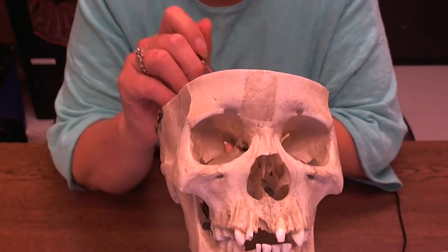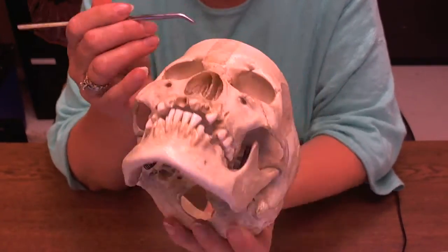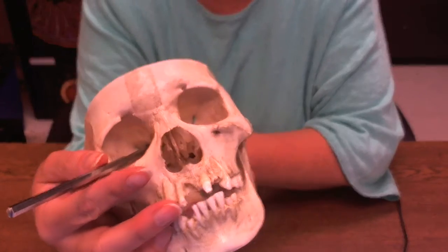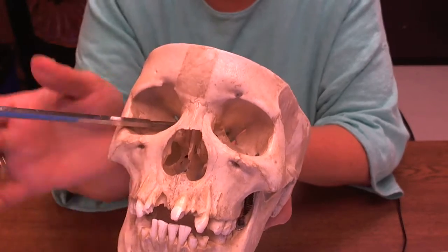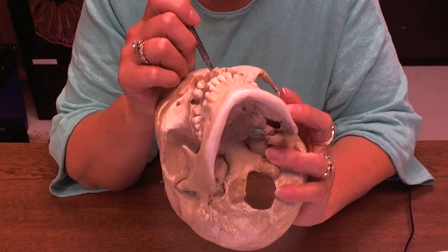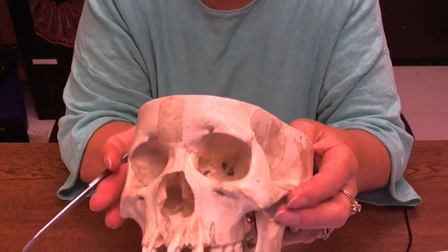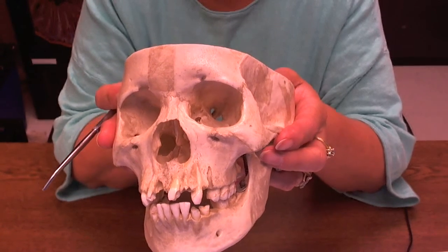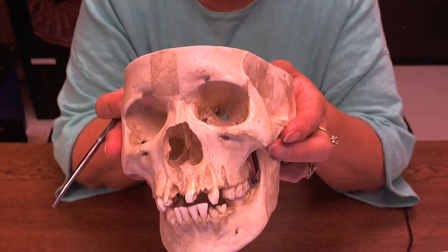There are holes in the back of the eye sockets — you can see it better in this other eye socket. That hole is your optic canal. Your optic nerve comes out through there and attaches to your eye. That's cranial nerve two.